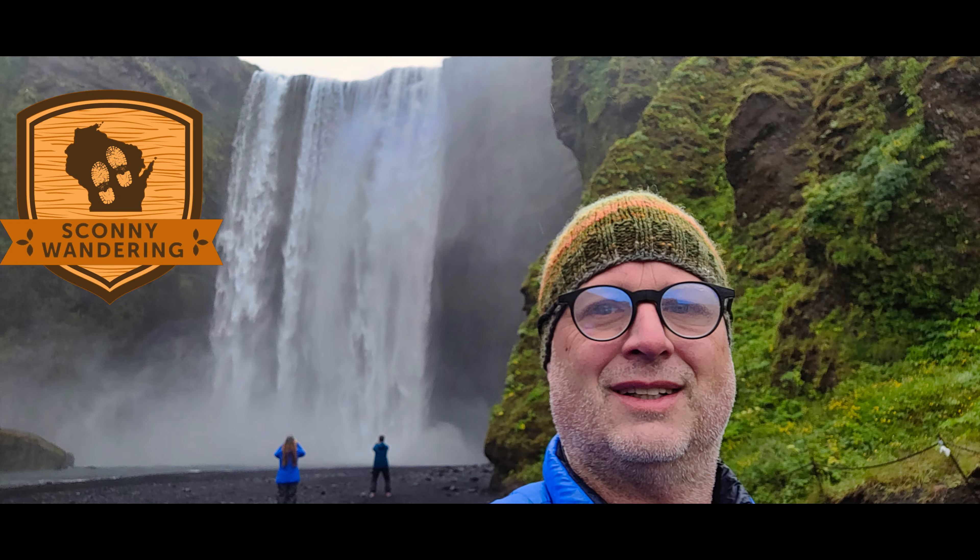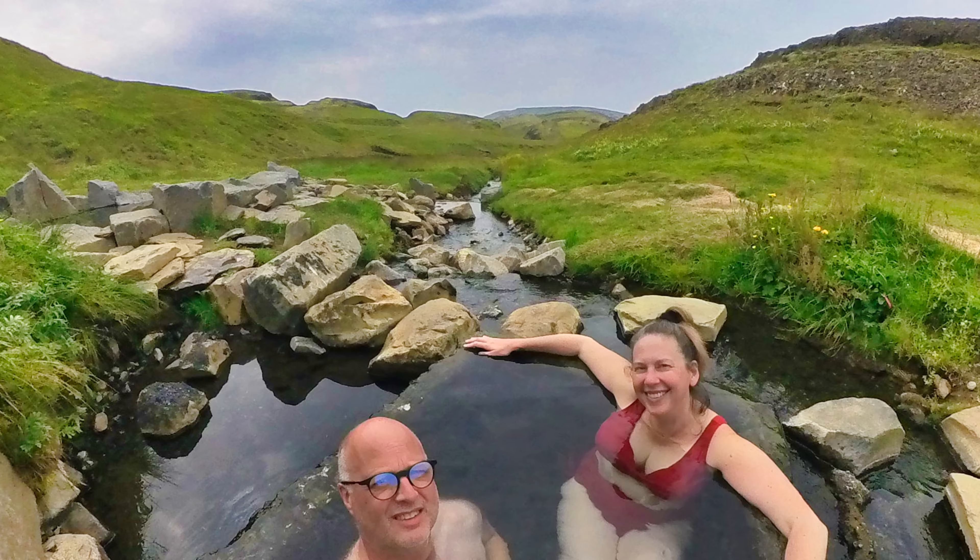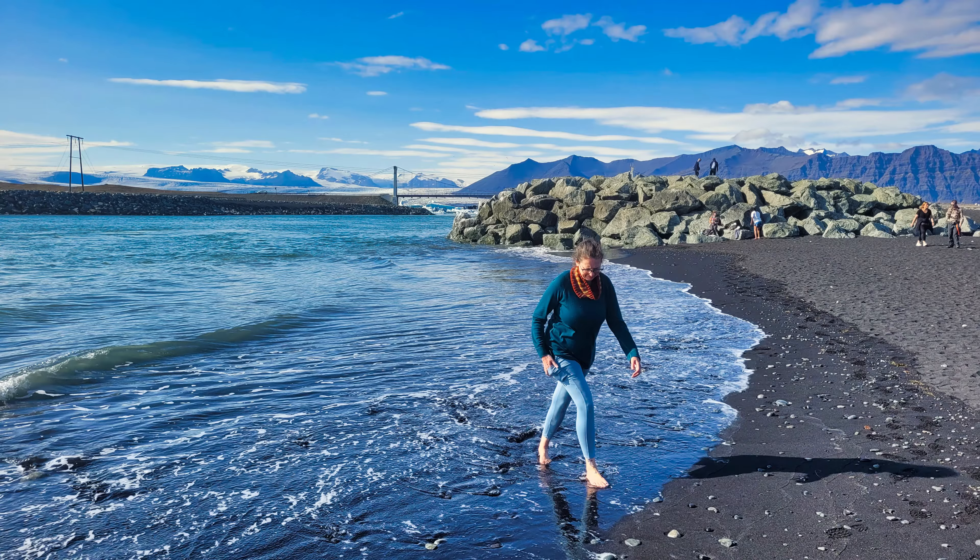Hi, welcome to Scani Wandering. My name is Peter, and in 2023 during the summer, my wife and I took a van tour around Iceland. We rented a Happy Camper van, and this is our van tour of that Happy Camper van.